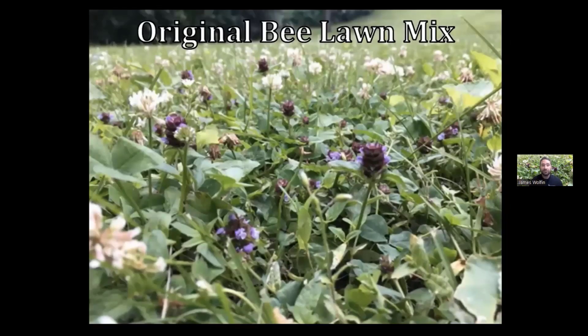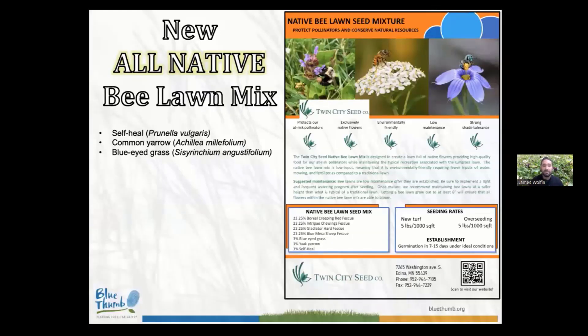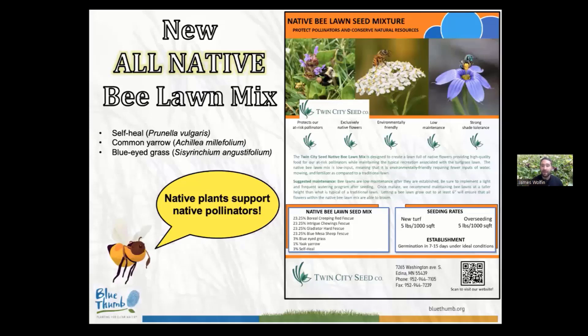Something I'm extremely excited about: one of the most common questions I received during these workshops as a student was, is it possible to develop a version of this mix that uses all native wildflowers? Recently I drew up a new mix — what we call our native bee lawn mix — that uses all native wildflowers. We keep the self-heal, that's a beautiful native species, and we replace the Dutch white clover and the creeping thyme with yarrow — specifically yaк yarrow — and blue-eyed grass. We're following this idea that native plants support native pollinators, a statement backed by millions of years of co-evolutionary history.